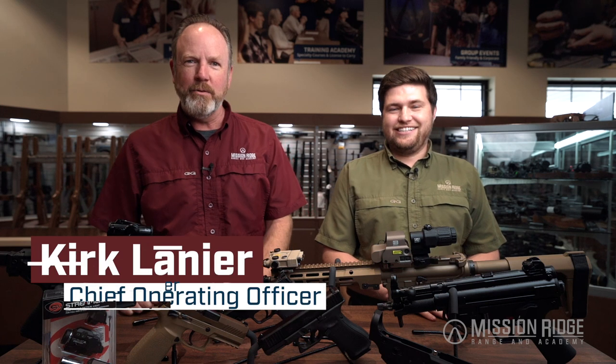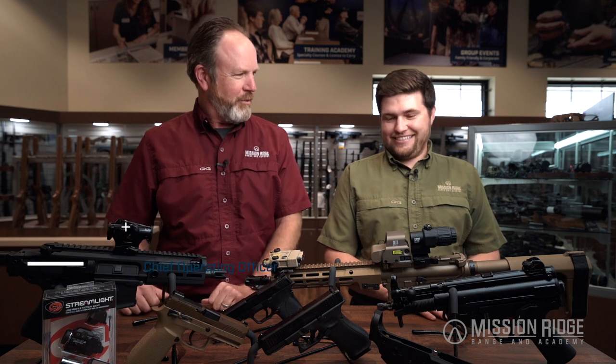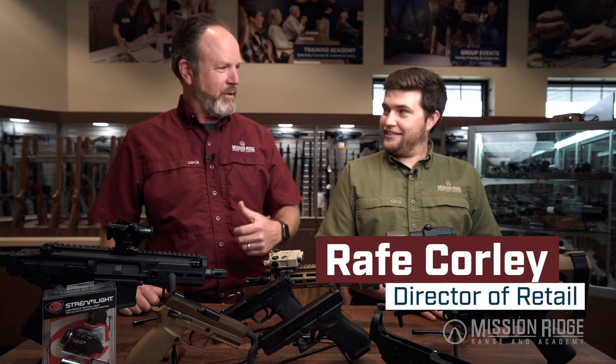Hello, Kirk Lanier here again with another Two Minute Tuesday. Excited to be up in North Texas today at a new location that will be opening soon, joined by Director of Retail, Rafe Corley. Rafe, you've been busy the last eight months getting lots of cool stuff — can you tell us a little bit about what you have here?